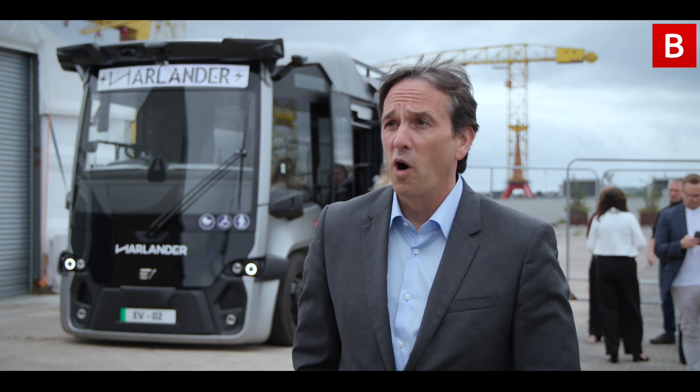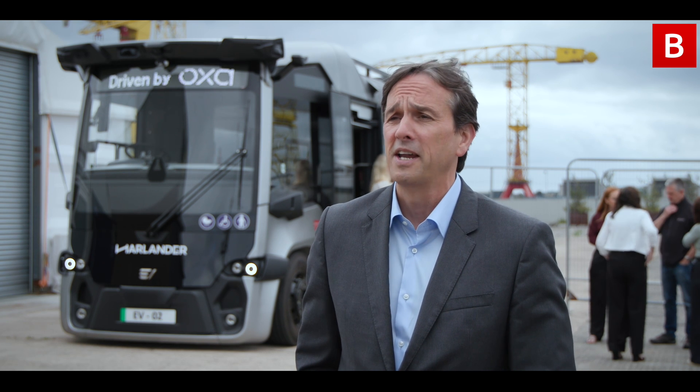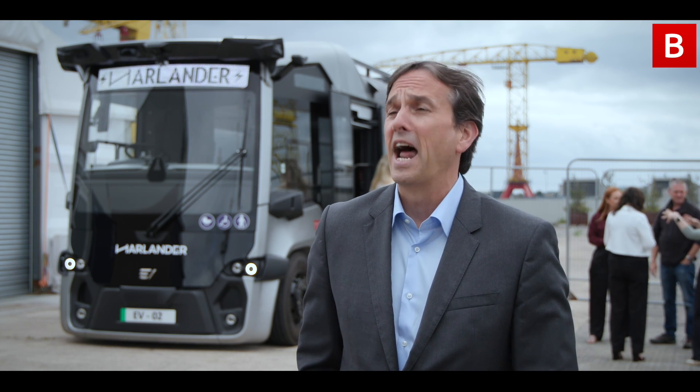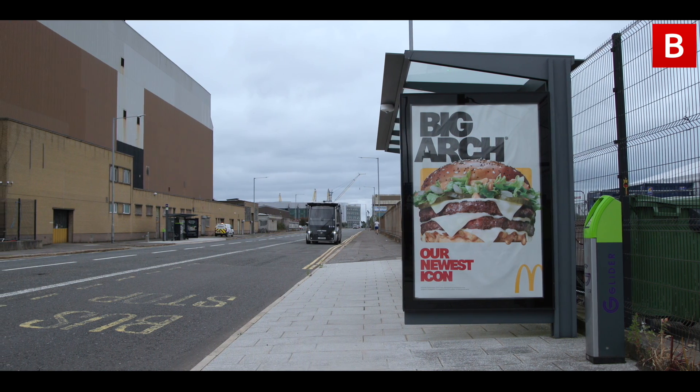The project's been excellent so far — bringing together a wide-ranging consortium to deliver what is a really groundbreaking project has been incredible. A couple of years in the making, the vehicle's been on the road and thoroughly tested the last six months off-site. Now we've had it running here for a number of months, and last year we started taking people on it. It's running its normal route very effectively.